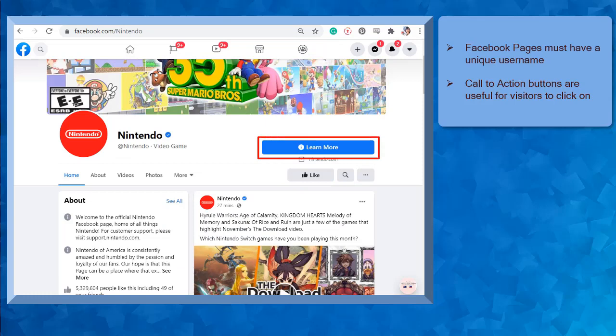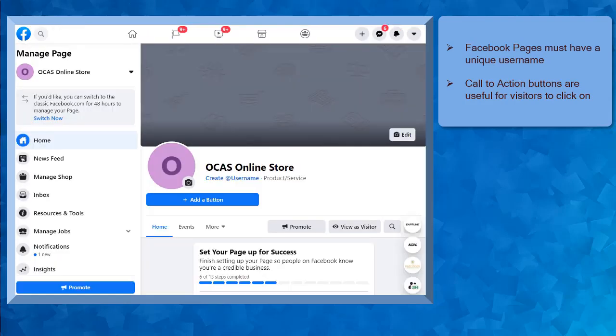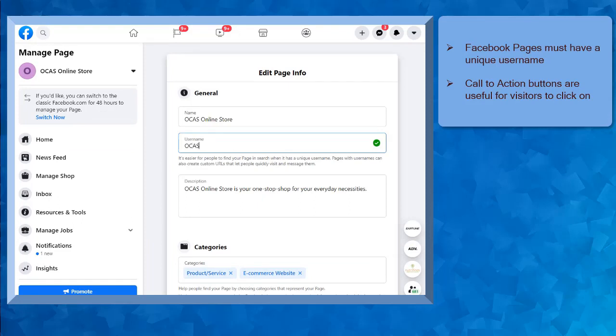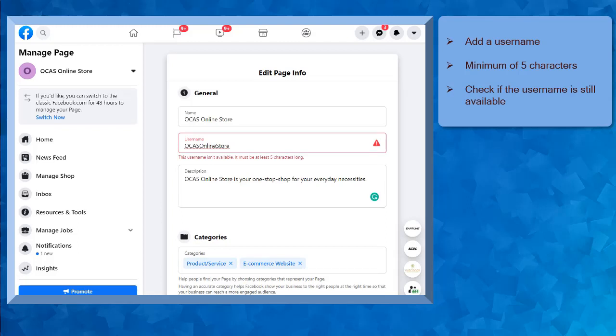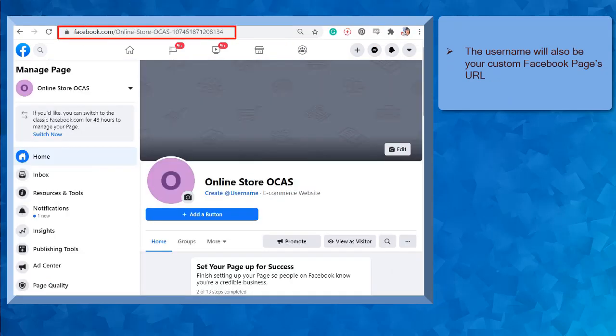Also, a good call to action button is useful for visitors to click on as they visit your page. If you haven't created a custom username yet, you will see the text Create At Username under your business name. When you go to the Edit Page Info menu, you may notice the Username text box under your business name. You can type in a minimum of 5 characters here. Facebook will check if the username that you have typed in is valid and is still available. Your username is important as it will be the custom URL for your business page. If you don't assign a Facebook username for your page, Facebook will assign a combination of your page name and random numbers as your Facebook page URL.